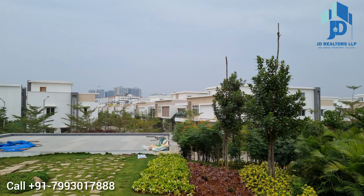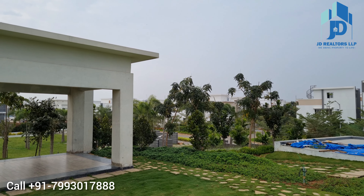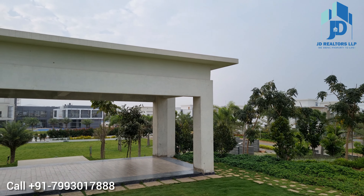Right now 1 villa is for sale with us — that is 340 square yards, west facing, 3500 SFT built-up area, 4 BHK with 2 car parking.